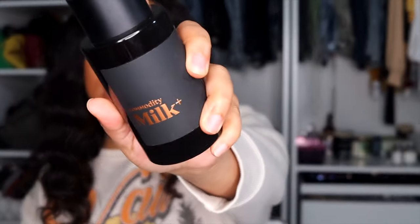For beauty, the first item is the Commodity Milk Plus perfume. It's a unisex perfume with a very masculine, sensual scent — more on the masculine side, but I love it. It's a very bold scent, so if you're not into bold scents this probably isn't for you. It's been one of my favorite scents lately. I love wearing it mostly at night — it's more of a date-night, sexy scent, which is what I gravitate toward when I go out.